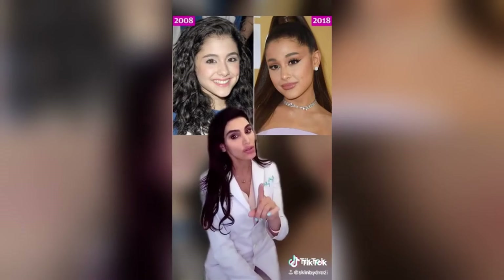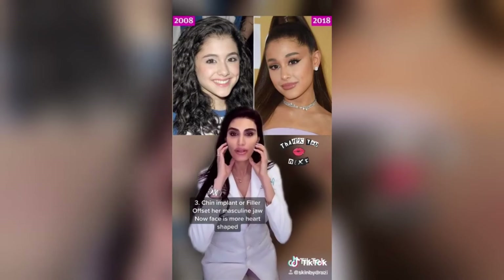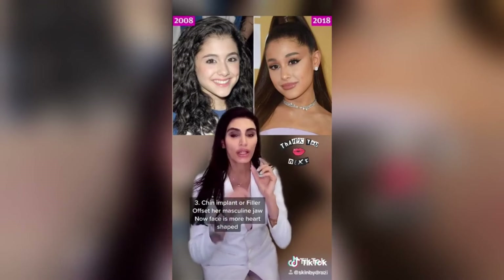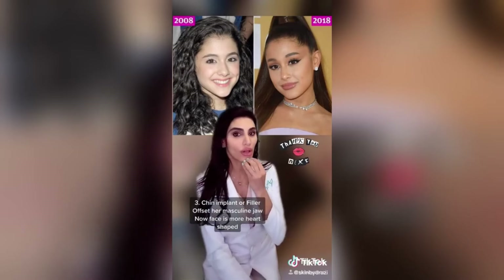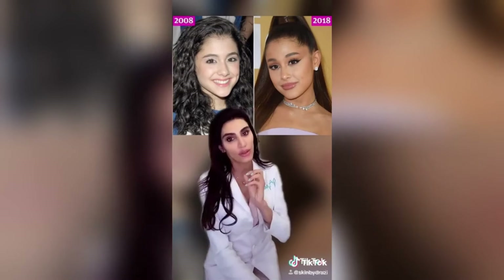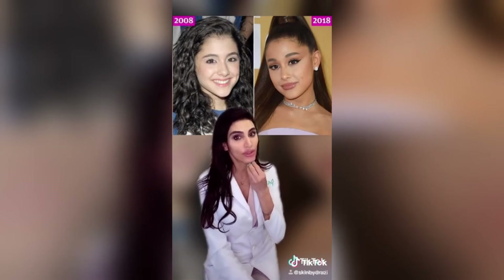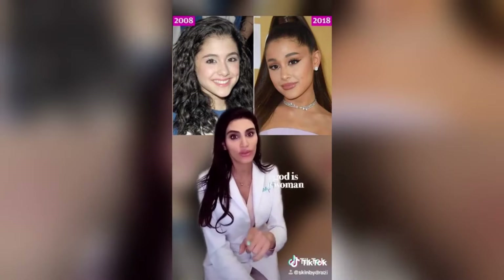I think she's also had some chin work because if you look at her before photos, she has more of a masculine jawline, whereas in her 2018 photo she has more of a heart shape — a more feminine shape to her face. I think the chin work, maybe an implant or chin fillers, has contributed to that. Nevertheless, she's beautiful.